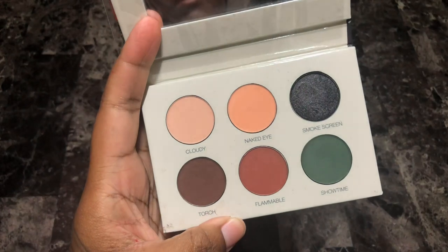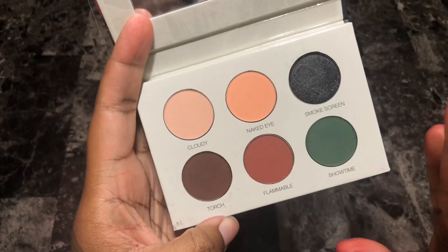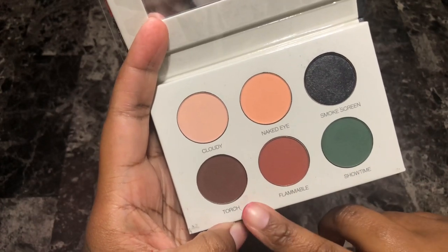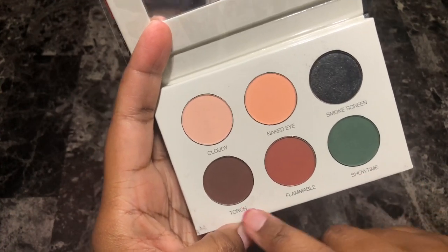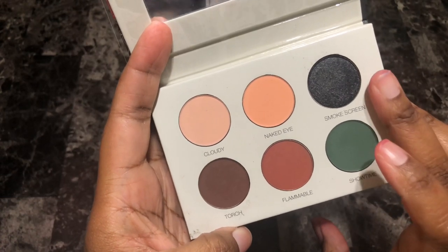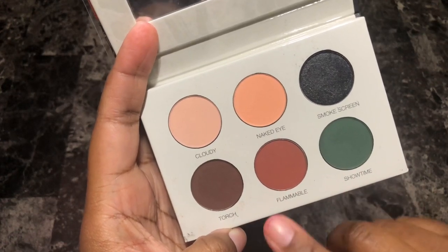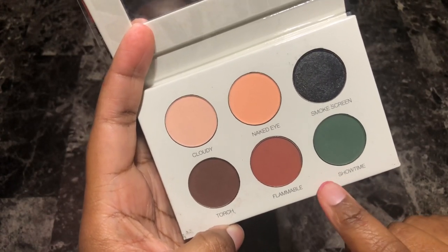This is the Colored Rain Smoke Show eyeshadow palette. I absolutely love this palette. This bottom row — I know it's so basic but it performs like a dream. Beautiful pigmentation, amazing quality. Smoke Screen is a really pretty color, and Cloudy and Naked Eye I have in a bunch of other neutral palettes. But I do believe I have shades identical to these in my collection, so I could even do without Smoke Screen. I'm going to put this in the maybe pile — if I can find those identical shades elsewhere, I'll get rid of it.